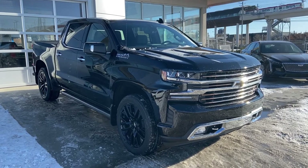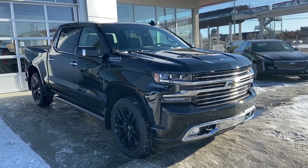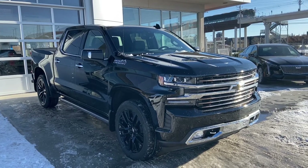Thank you for taking the time to watch this brief walk-around video on this brand new 2020 Chevrolet Silverado 1500 Deluxe High Country Blackout. We hope to see you down at the showroom soon at GSL GMC, 1720 Bowtrail Southwest.